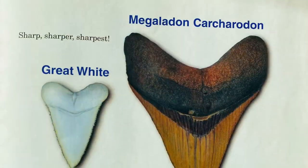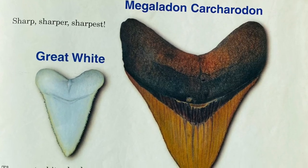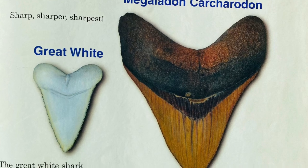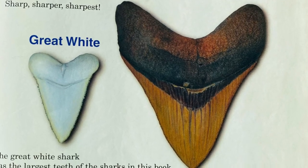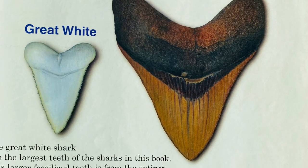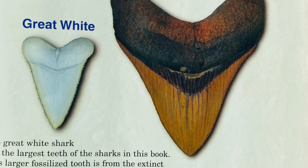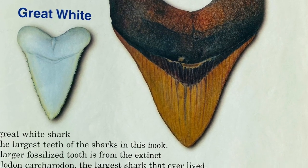The great white shark has the largest teeth of the sharks in this book. This larger fossilized tooth is from the extinct Megalodon Carcharodon, the largest shark that ever lived. Some sharks lose as many as 30,000 teeth through their lifetime. Humans can lose about 52 teeth, including baby and grown-up teeth.